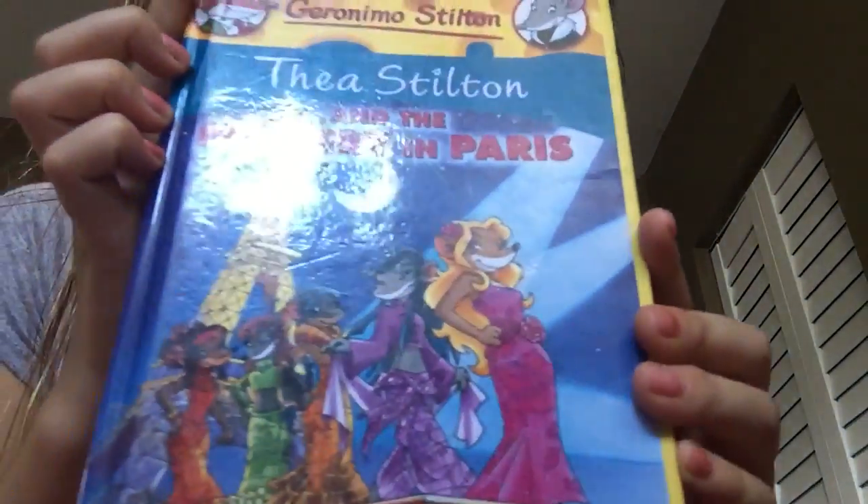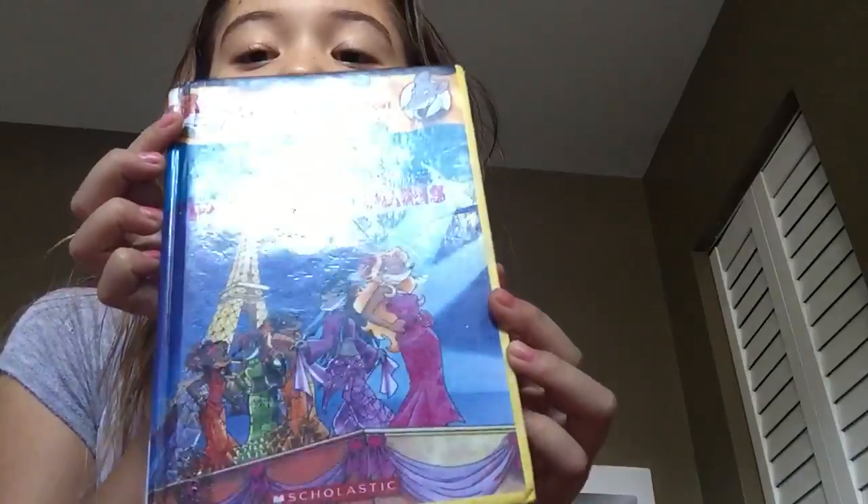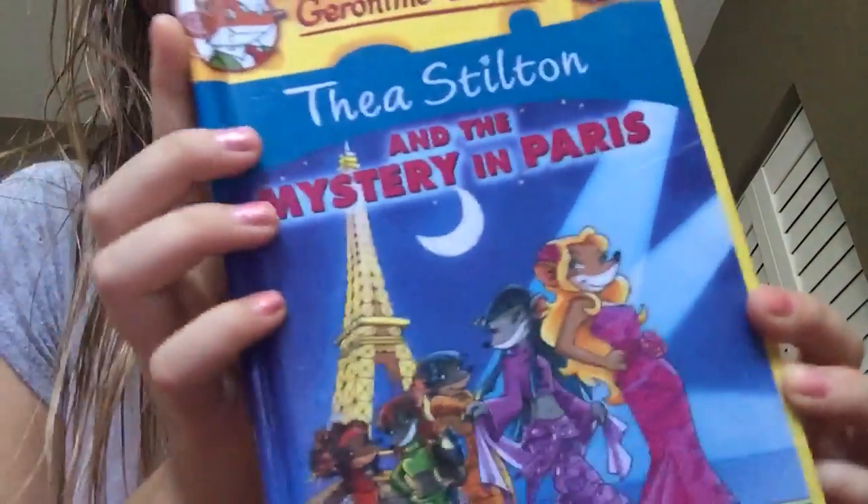And I wanted to show you the Tea Sisters book. I'll read this to you — it's the Tea Sisters and the Mystery in Paris.